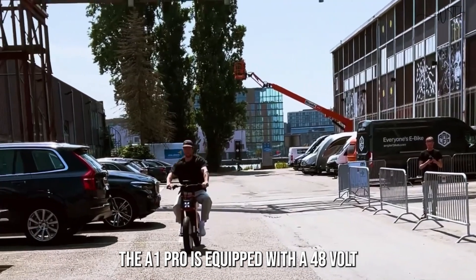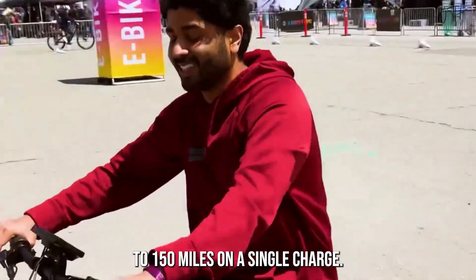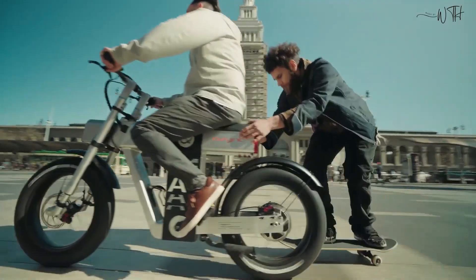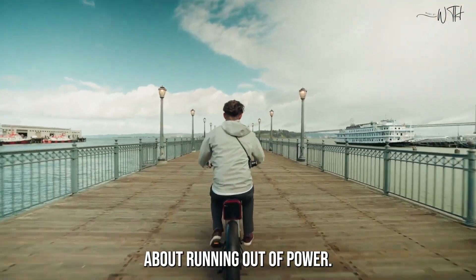The A1 Pro is equipped with a 48-volt 40-amp-hour battery that can provide a range of up to 150 miles on a single charge. This means that you can commute to work and back without having to worry about running out of power.